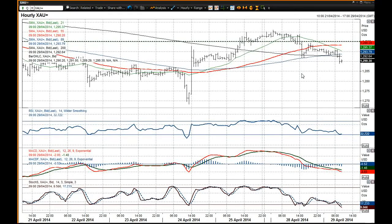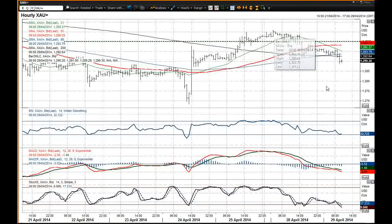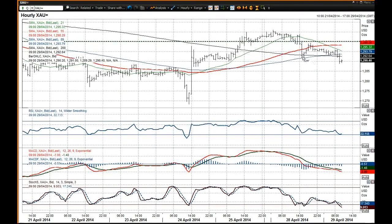So it would suggest certainly that 1300 remains a bit of a pivot level and the outlook is certainly now deteriorating once more. As you've seen over the last couple of days, a series of lower highs. You've seen that support of yesterday's low now broken at 1291.86 and we're now back below the reaction low at around 1290.